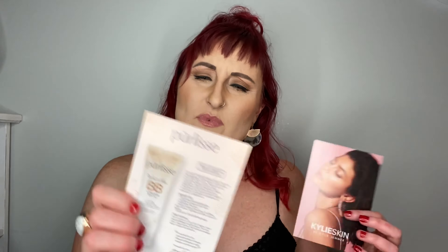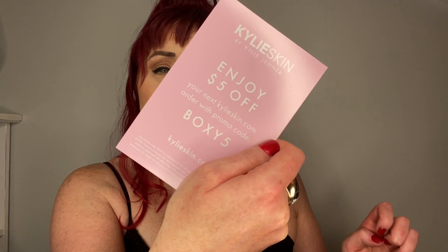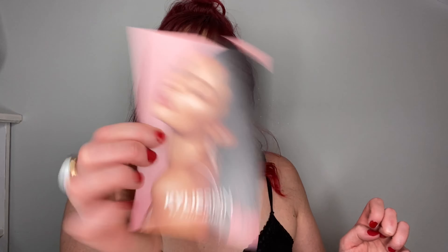You also get the little brochures inside - there's a Purely Beauty card and a Kylie Skin coupon for $5 off your next order with code BOXY5. So that was this month's box. I really have no complaints - everything seemed really good, with just a few little picky things.